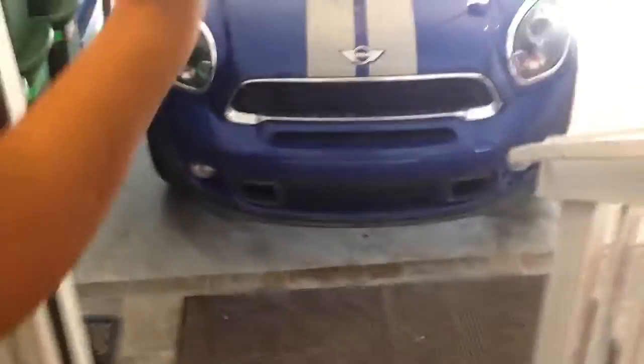Everything in the garage looks great. There are a couple of things from the outside in the door.